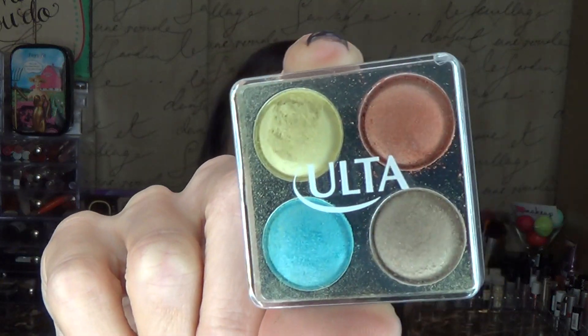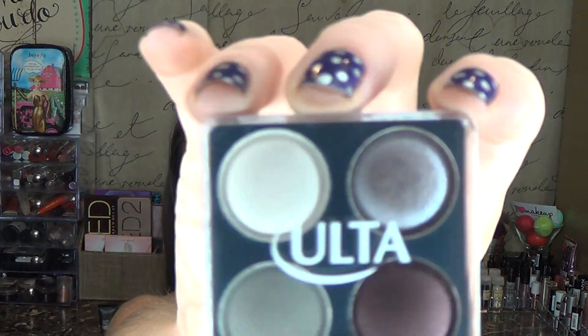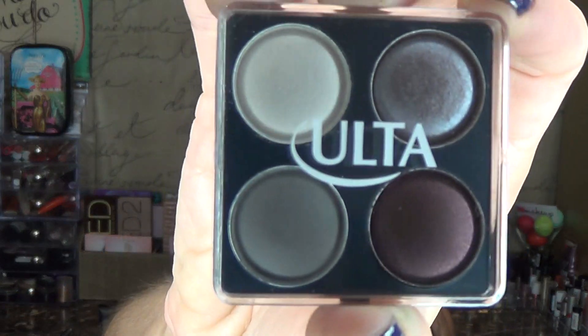And then you get three eyeshadow quads. First is the quad in Chic — some bright tropical colors. I dropped this as soon as I got home, which is why it looks like this. The next is called Classic, which is more neutral — jumping on the neutral bandwagon everyone's on right now. And then there's the dramatic one — that deep maroon shade is really drawing my eye in. So that's what was in the bag — that's my Ulta stuff.